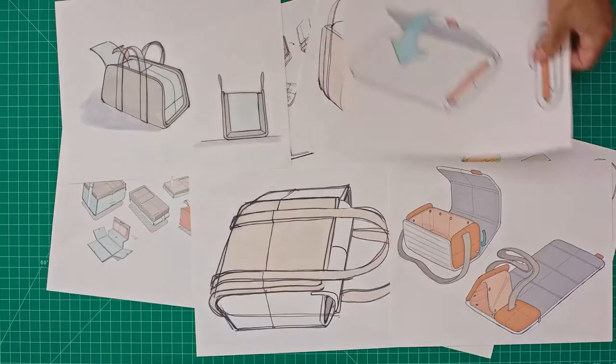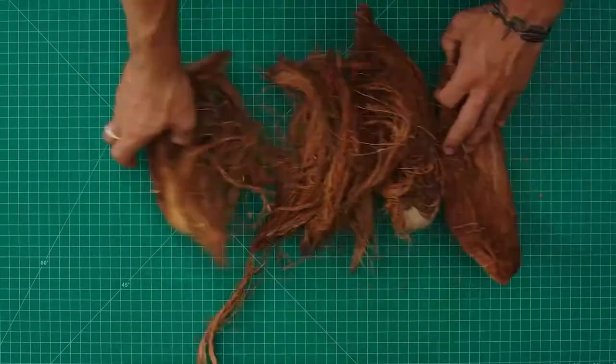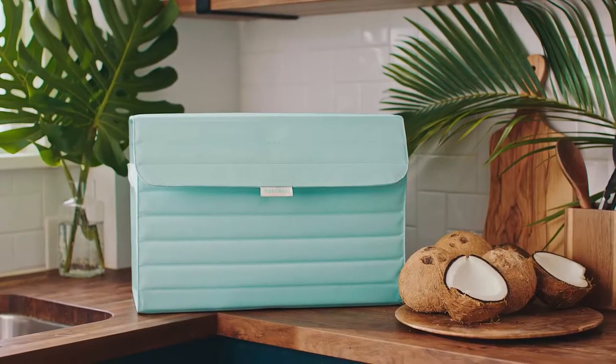And finally, together with the top design studio in San Francisco, we created a beautiful cooler that jives with the modern world.